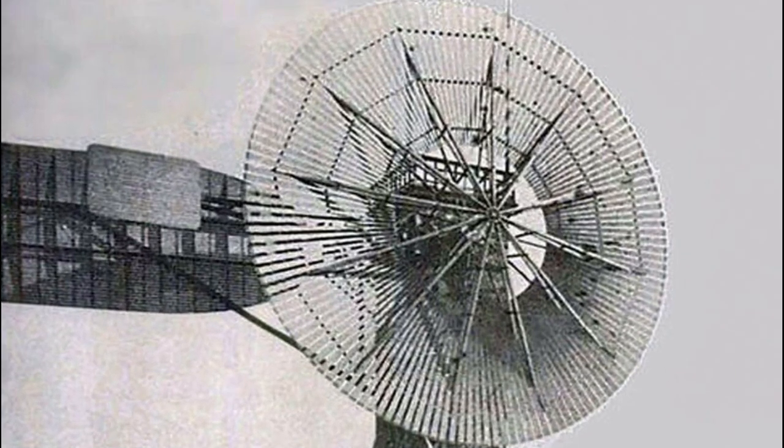The unique aspect of Brush's design was the use of an automatic furling system that allowed the turbine to automatically turn into the wind to optimize its energy production. This system used weights and levers that were balanced so that the blades would automatically adjust their angle to the wind.